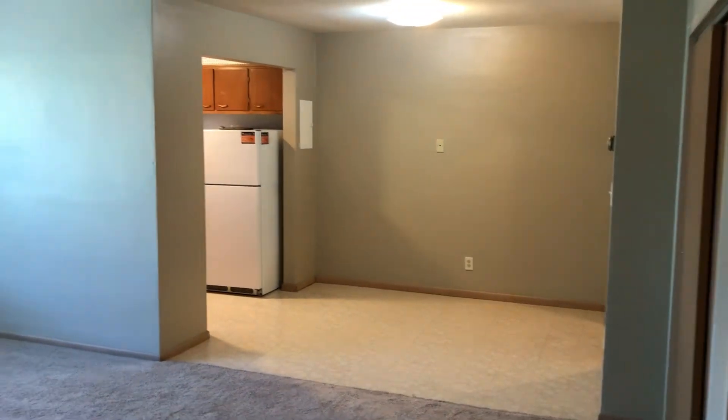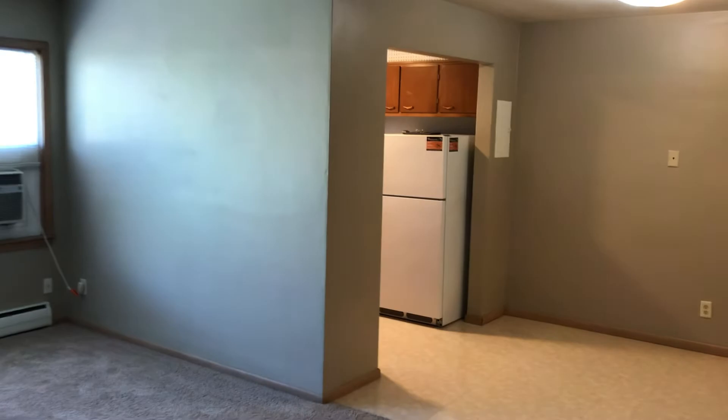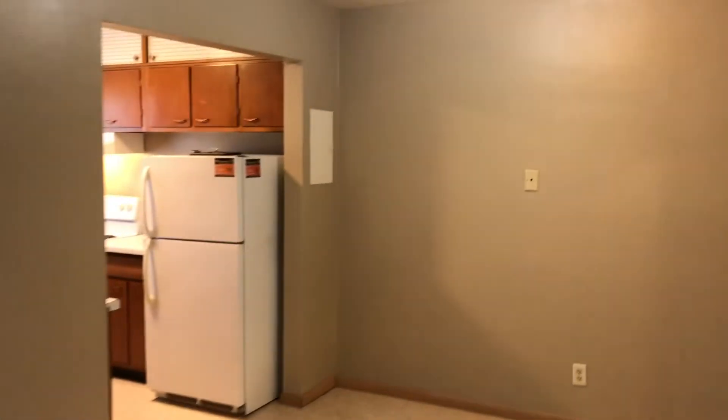Come check it out — 699 East 3rd, unit number 202. Vacant and ready to go right now.